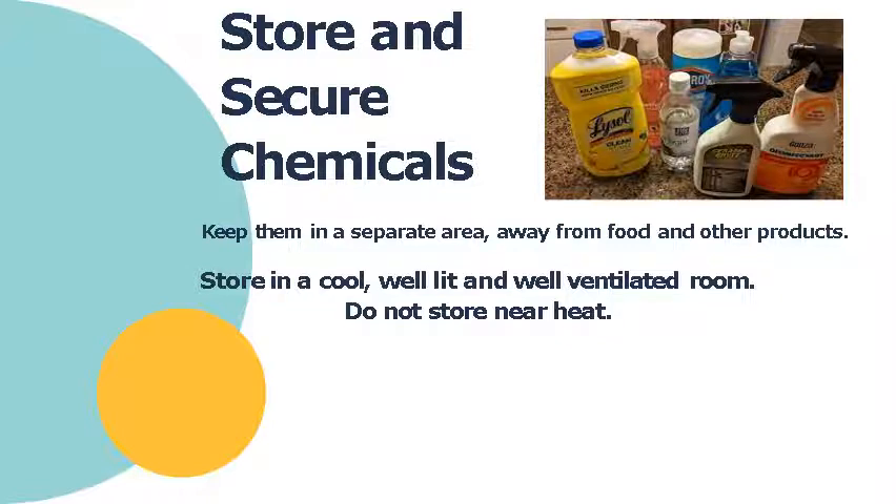How do we store and secure chemicals in the kitchen? Number one: keep them in a separate area away from food and other products. Next, store them in a cool, well-lit, and well-ventilated room. Very importantly, do not store chemicals near heat or fire sources, as these chemicals may ignite when exposed to heat.